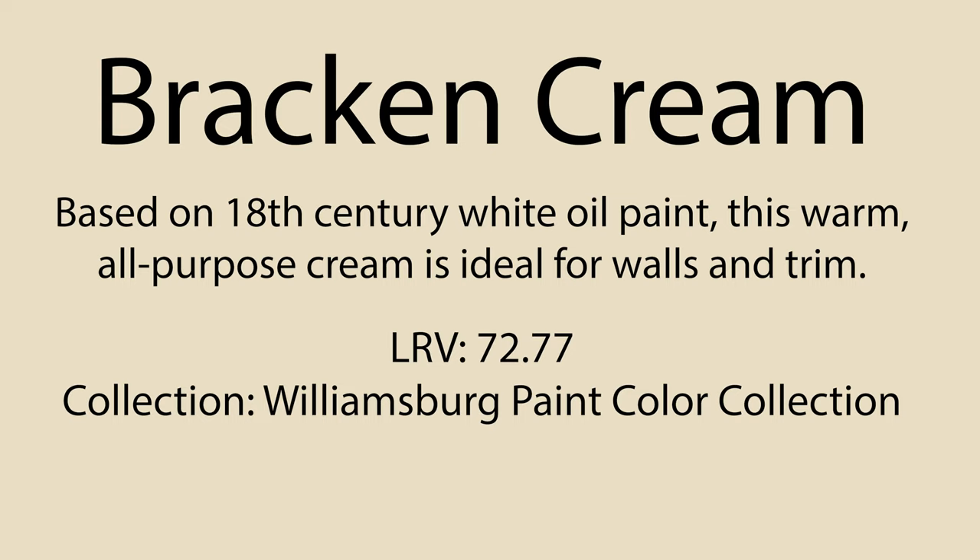There's the first coat of Bracken Cream from Benjamin Moore CW105. This color has an LRV of 72.77, so it's going to reflect a fair amount of light back into the space, and it covered really well — the Regal Select eggshell over that blue color. For a yellow to cover really well, fairly impressive.